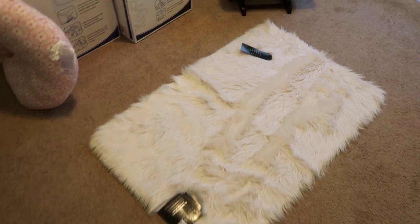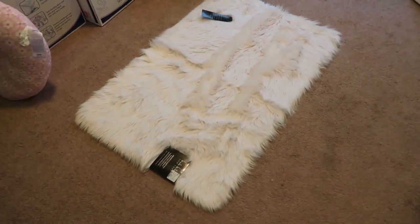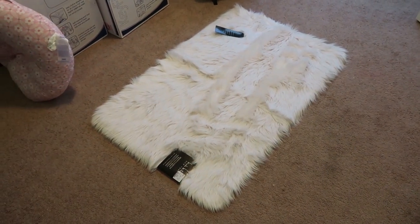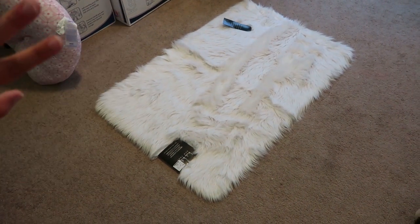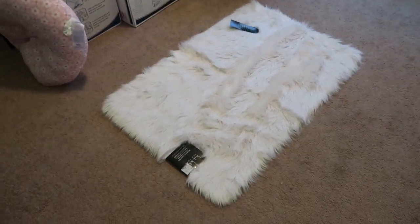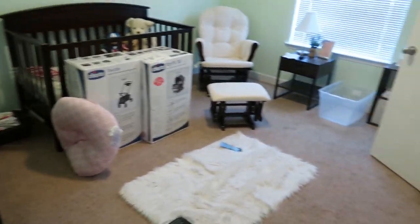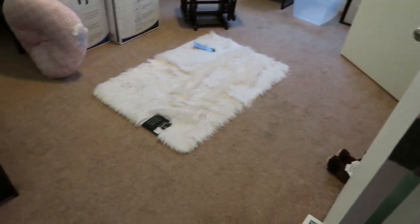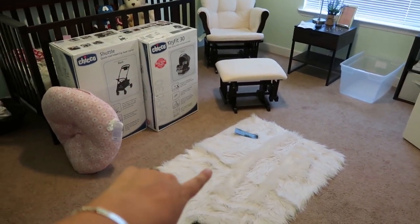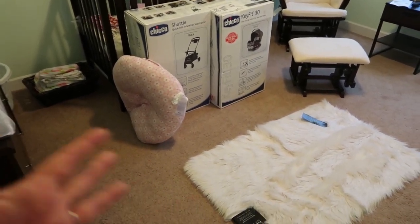We got this rug here from Home Goods. I can't really link anything for it because Home Goods and TJ Maxx are kind of hit and miss — they either have it at all their stores or they don't. I just can't decide if it looks too small or if it looks fine there. Once we move these boxes out of the way, I might scoot it a little bit closer to the crib.